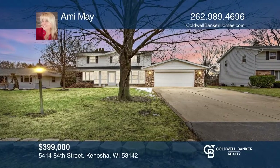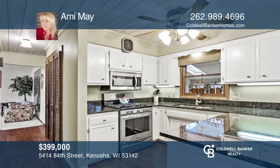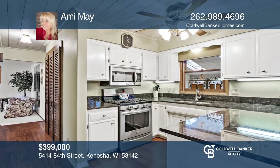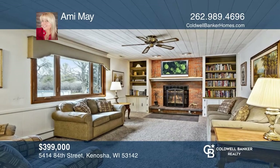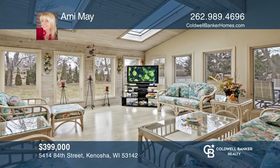This well-maintained four-bedroom, two-and-one-half bath home features a remodeled kitchen with granite counters and stainless steel appliances. The open concept includes a warm and cozy family room with a natural fireplace. The gorgeous four-season sunroom with skylights gives you so much space for entertaining. Contact Amy May for more details.